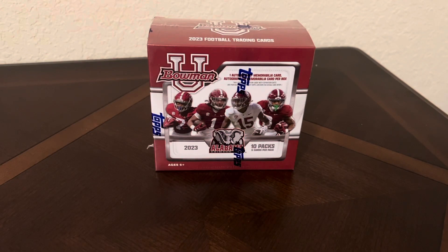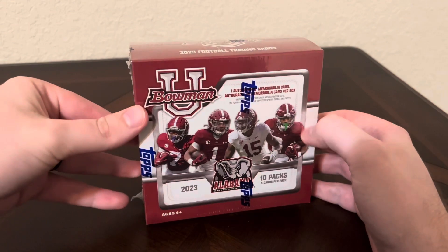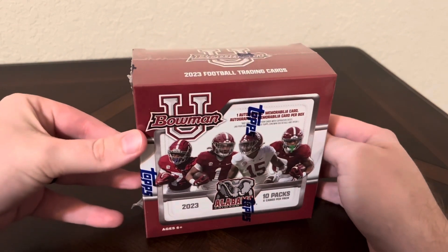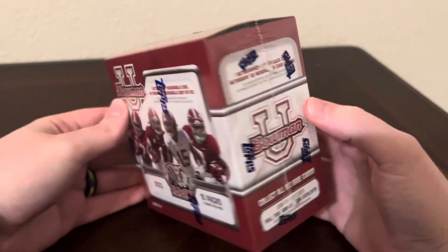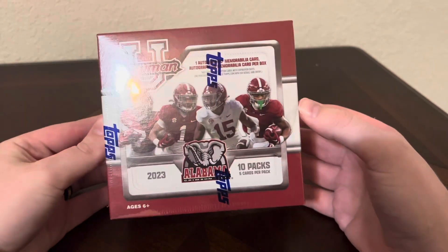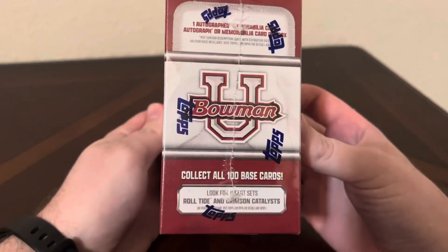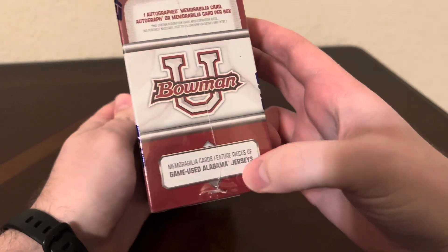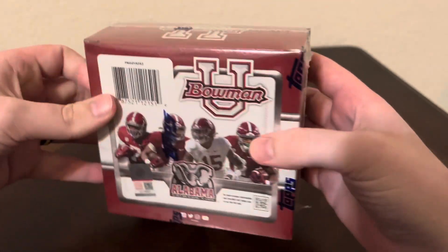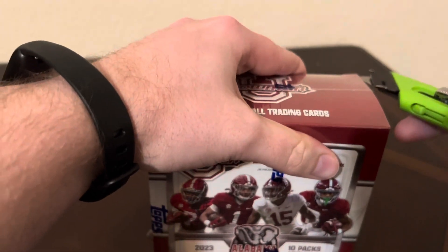Hello everyone and welcome back to the channel. This is TCB Sports Cards and today we're going to be getting into a hobby box of Bowman U Alabama. I know Alabama isn't everyone's cup of tea but I don't mind them and I just wanted to give their first fully licensed product a chance. Something cool I noticed is with their NIL deal all of the mem cards will be game used. Let's go ahead and get into it.